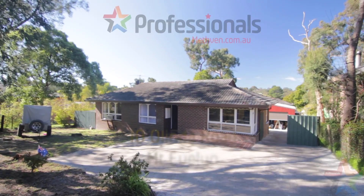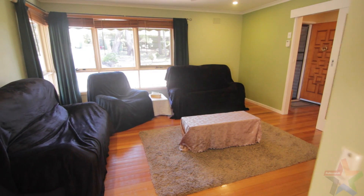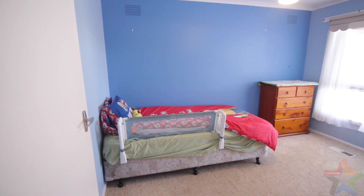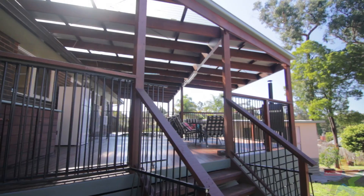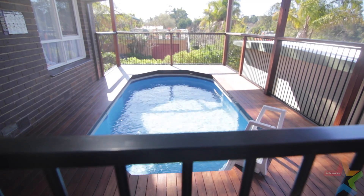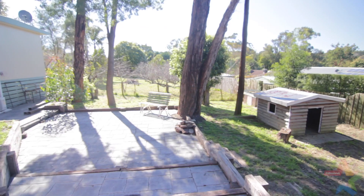G'day guys, I'm Ben Weeks and today we're at number 10 Alinda Road in Mount Evelyn. This property offers a lot more than first meets the eye. Inside the main dwelling you'll find the original three-bedroom, one-bathroom home with recent additions being this great covered deck area complete with pool.